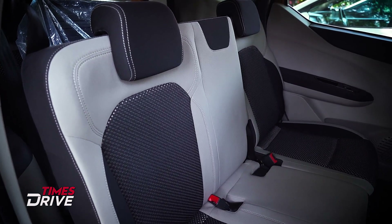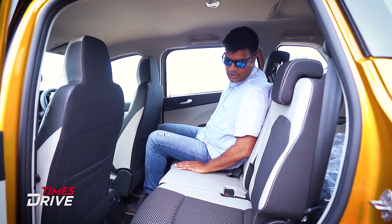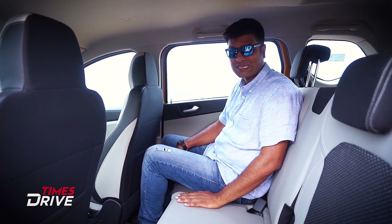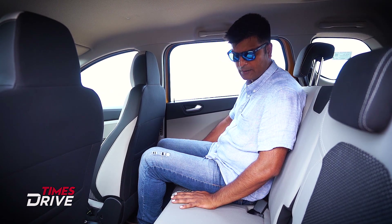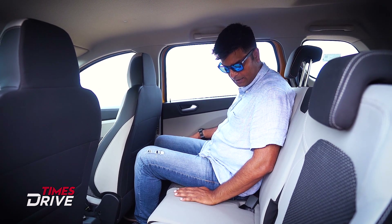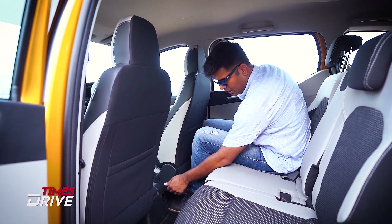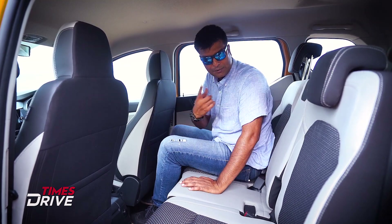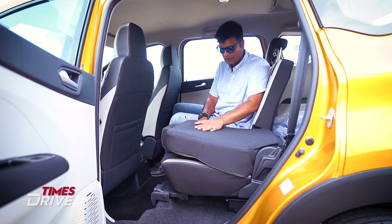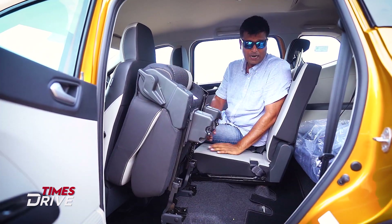The interesting thing is that you can slide this seat forward and backward. You can also recline the backrest. This is a good place for three people, or two people comfortably. In the second row, you also get a power point. The seat can go completely flat, and when you move this seat you can access the third row.